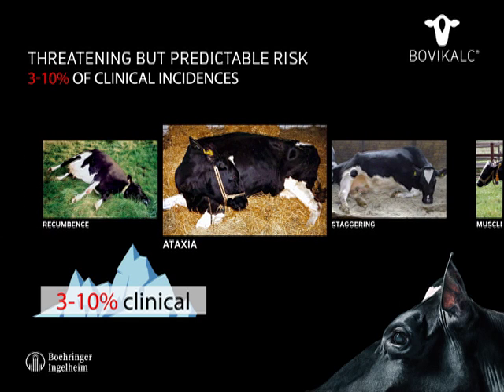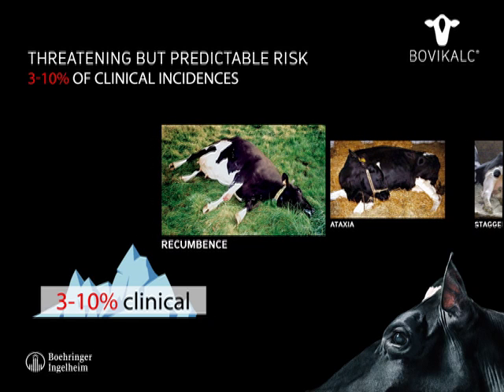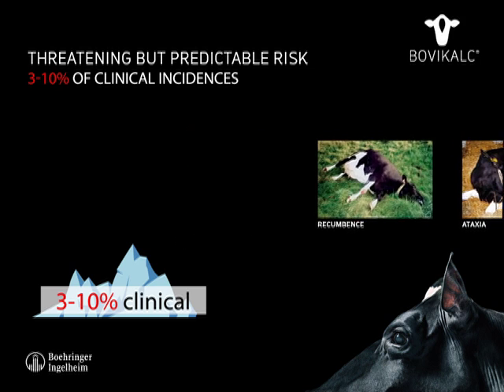As the disease develops, most cows will bend their head down to the chest due to muscle contraction. In the last stage of milk fever, the cow lies on her side with her legs stretched out and is hardly conscious. If left untreated, this animal will fall into a coma and finally die.